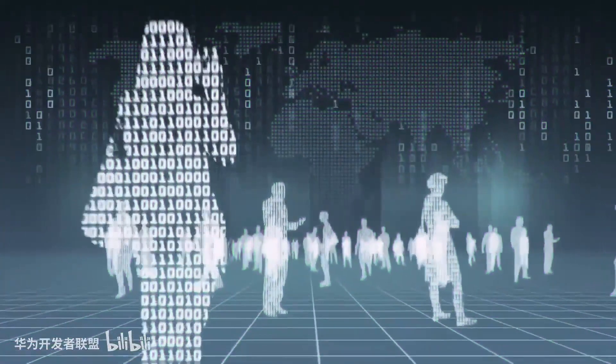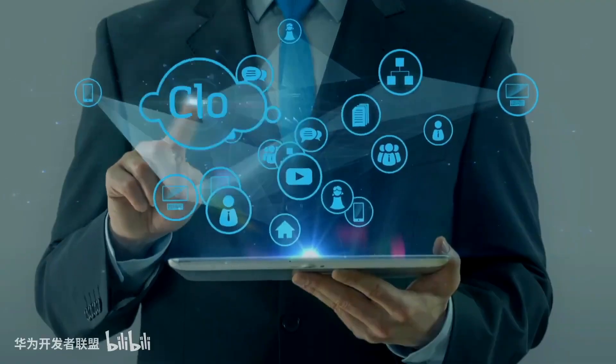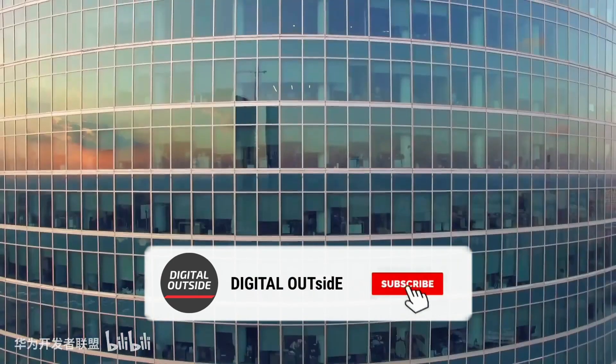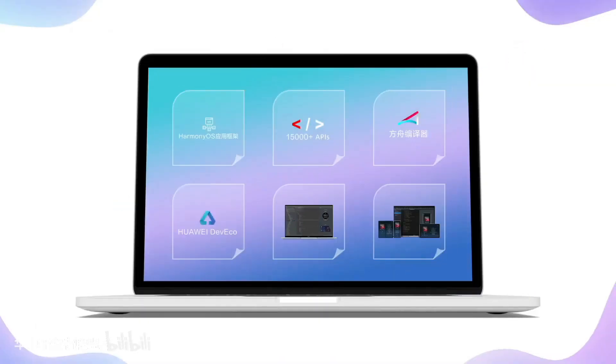What's up guys, so finally the beta version of Huawei's Harmony OS 2.0 has started rolling out to more devices, including the Huawei P30 and the Mate 30 Pro 5G. If you want videos like this, subscribing to this channel would be amazing. Now let's get the video started.